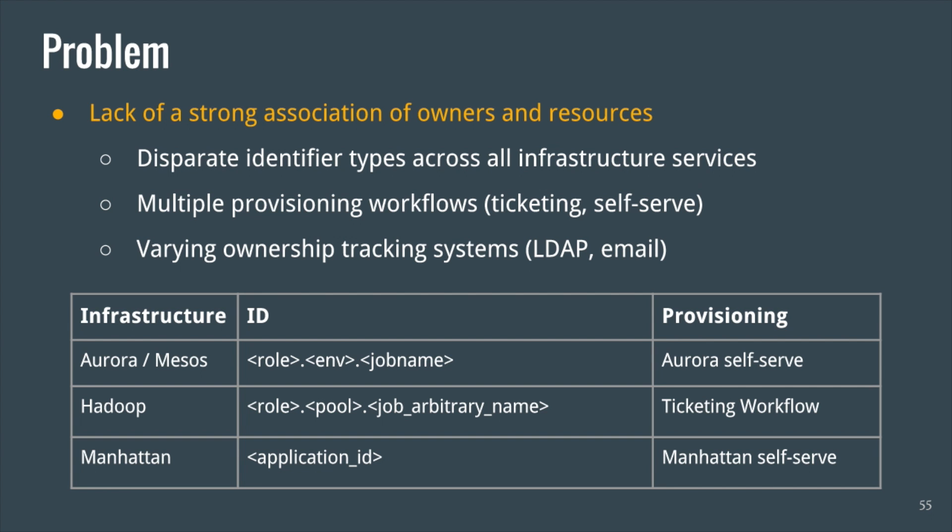Our next challenge is service identity — given a multi-tenant infrastructure resource, how do we map it back to the correct owners? The problem is that there's a lack of a strong association between an owner and a resource. This is primarily due to the scale of Twitter's infrastructure, but also because each infrastructure is siloed in terms of their identification and provisioning systems. Continuing with Aurora and Hadoop as examples, they actually have very different identification formats, so the first problem is finding a way to normalize this. As a developer, if I wanted to request resources from both of these infrastructures, I would have to go through very different provisioning workflows — Aurora has its own self-serve mechanism for CPU cores, while Hadoop requires filing a Jira ticket. This increases the latency and time it takes to get a service up and running.